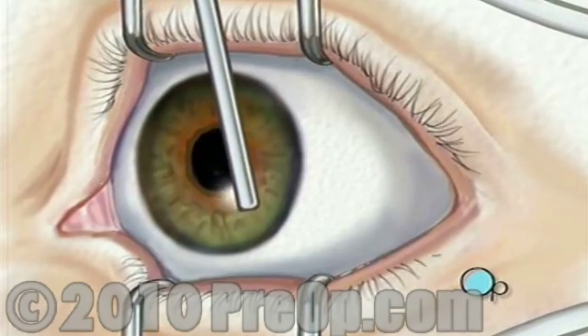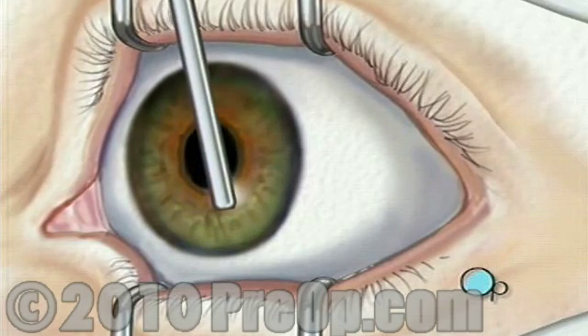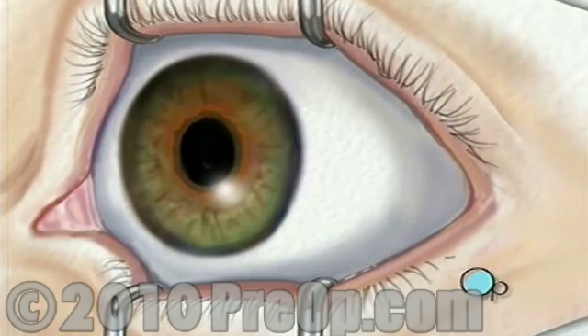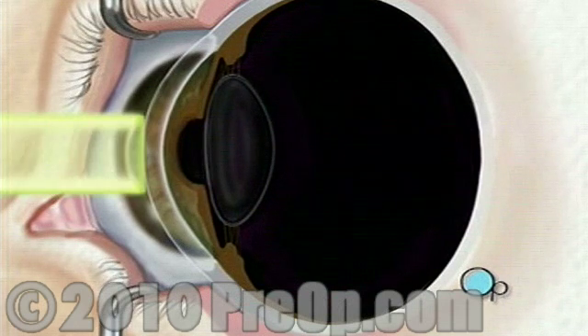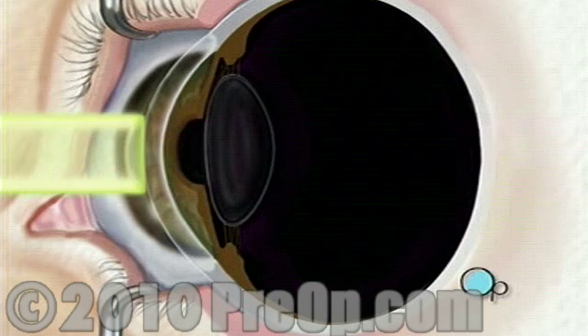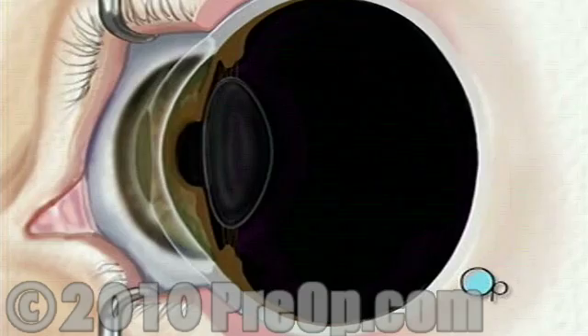When the operative field is numb, the doctor will carefully remove the epithelium, or top layer of cells, exposing the stroma — the non-cellular portion of the cornea. Next, your doctor will use a computer to control pulses of cool laser light. These pulses will delicately remove microscopically thin layers of cells from the stroma, tailoring the new shape of your cornea according to the exact nature of your vision problem.